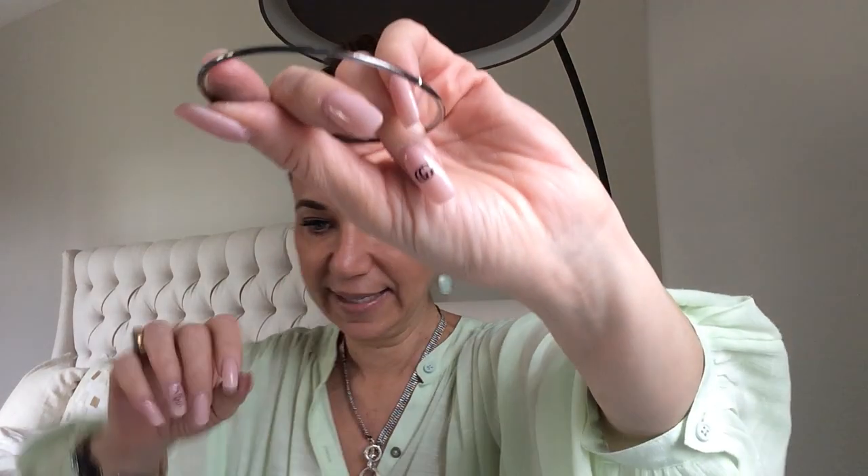Gold-toned bracelet — by the way I have found bracelets that look just like this that are actually gold. Let me grab my magnet. This is not one of those — craft lot. Always check with the magnet, guys, sometimes they're real.